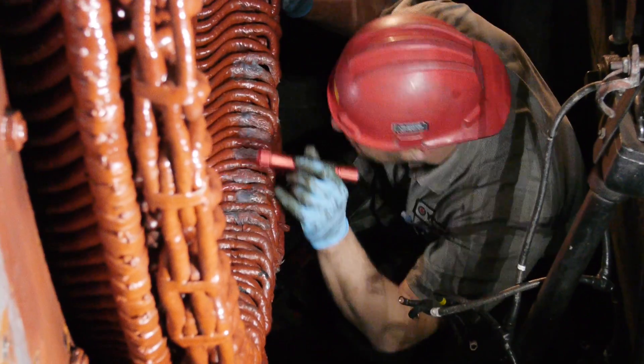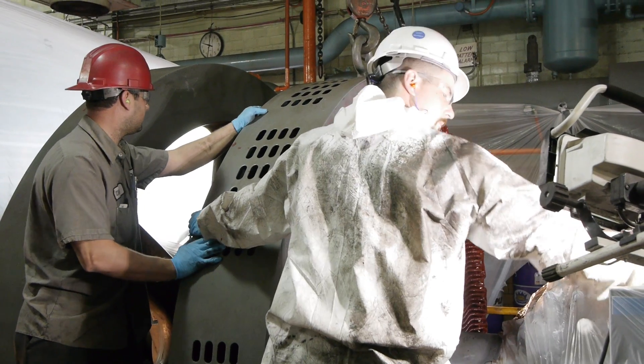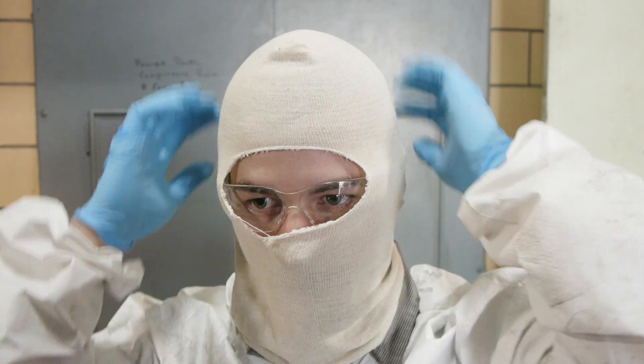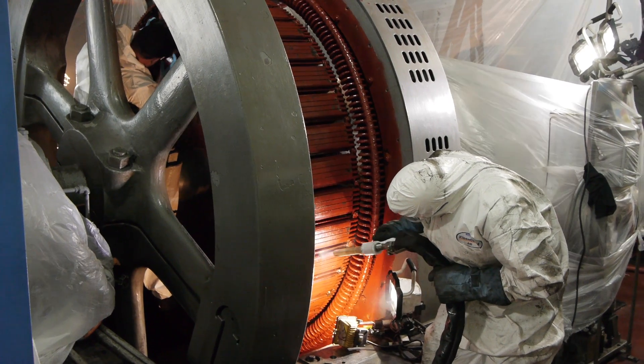Our team uses this cleaning process at utility sites including power plants and in automotive manufacturing and power generating facilities. While clean enough for the food industry, cryogenic cleaning is completely safe on electrical equipment including electric motors.